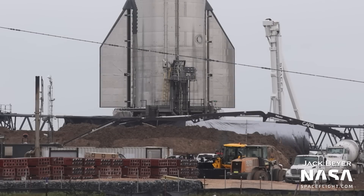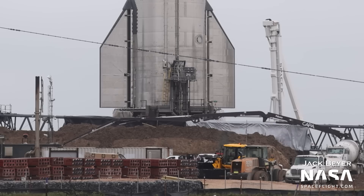Over at pad B, there's been a parade of concrete trucks coming and going, with a concrete placing boom hard at work. It looks as though the former dirt berm is being concreted over, similar to how the dirt orbital tank farm berm has been concreted over and made far more robust.